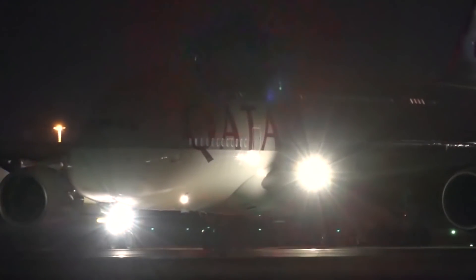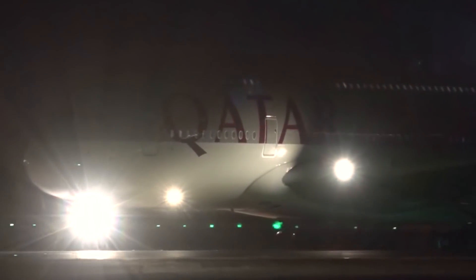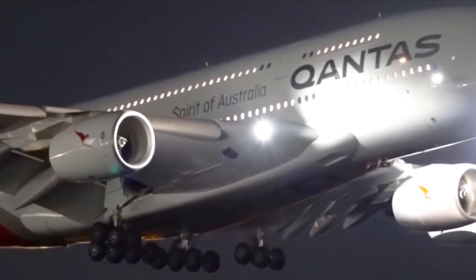Next, I'm going to talk about the taxi light. The taxi light is usually on the nose gear, on the front of the aircraft. When you fly an aircraft, you can use it for visibility. It is a bright light, located on the nose landing gear. When you use the nose landing gear, you can use the landing light.